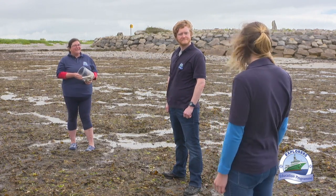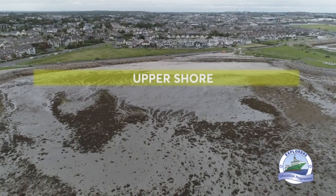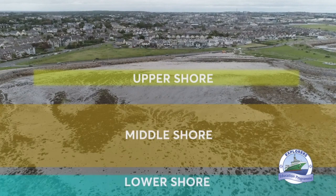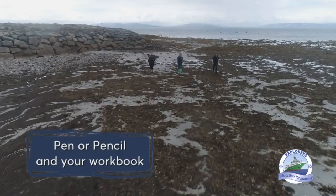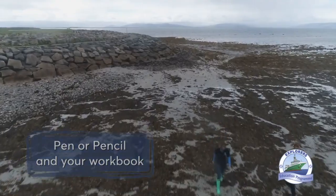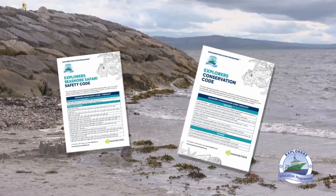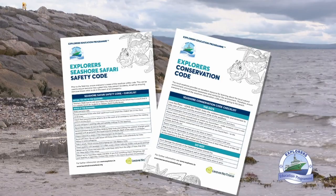Shall we head to the beach? We're actually in the intertidal zone at the moment. That zone is divided into three smaller sections: the upper shore, the middle shore, and the lower shore. Noreen, why don't you take the upper shore? Myself and Anna will head towards the rock pools in the middle and lower shore. You will need a pen or pencil and your workbook. Don't forget to check out the Explorers' safety and conservation code — these will help you stay safe on the seashore.